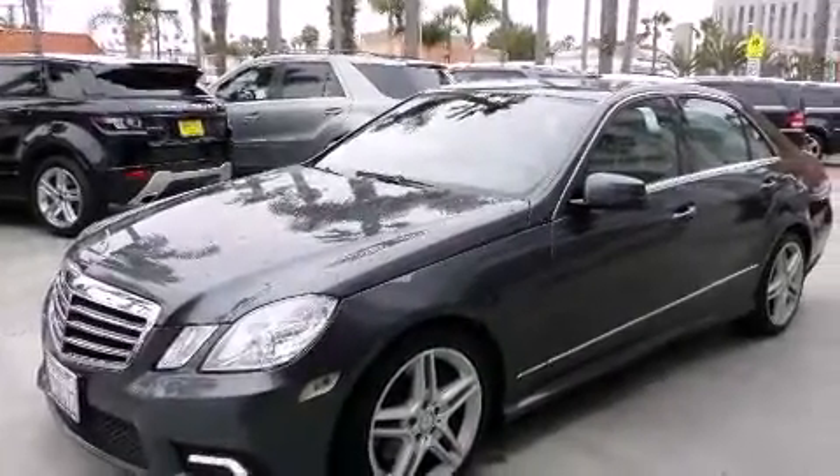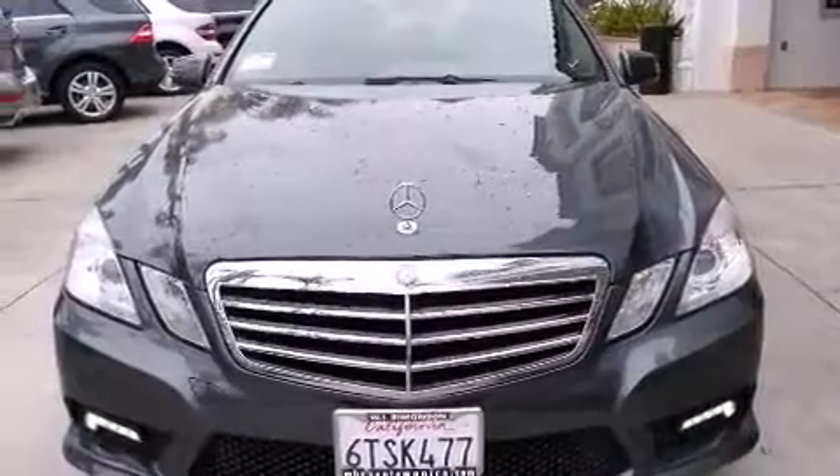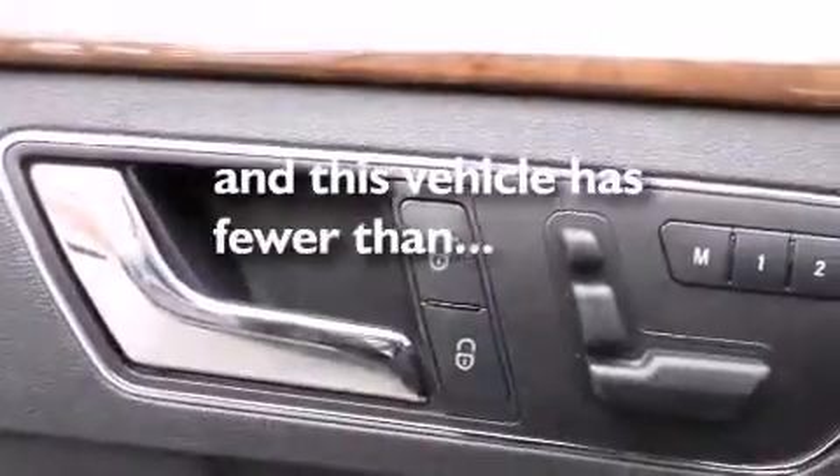Front side impact airbags, dual power seats, air conditioning with automatic climate control, and an auto-dimming rearview mirror. This vehicle has fewer than 18,000 miles on the odometer.